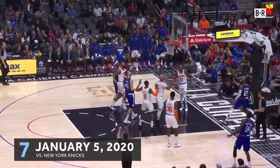We can't let Marcus Morris Sr. get to the middle. Wow.